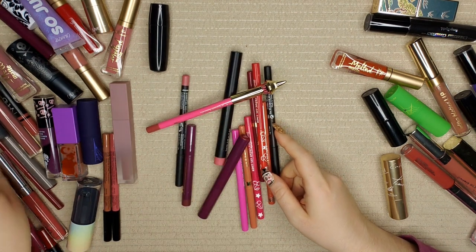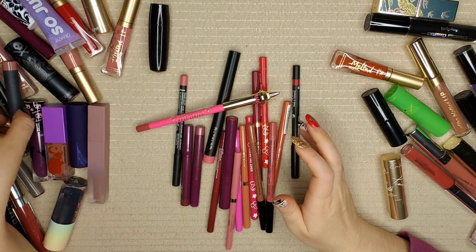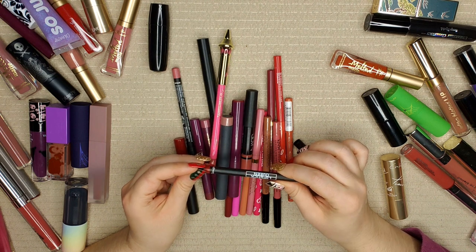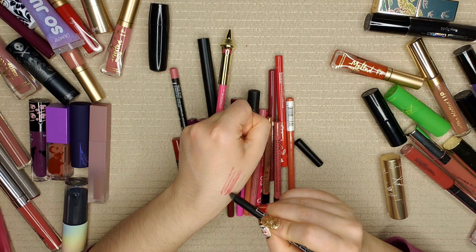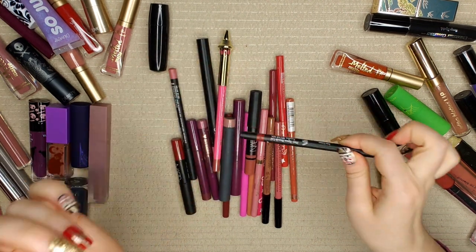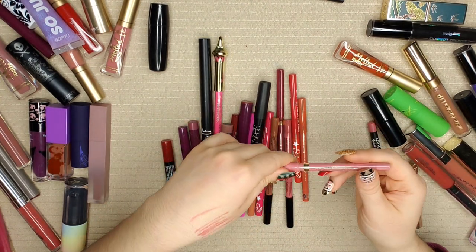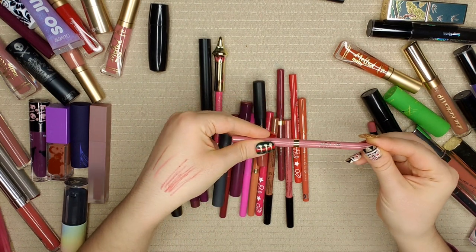Now let's do some pencils — I don't even know if these are all lip pencils or if I have some sneaking somewhere else. This one has kind of dried up on me; I need to sharpen it to see if it still works, so it's going in the testing pile. This next one is fine. And this one is from Stila — also fine, such a beautiful color. I don't even know how long ago I bought it.